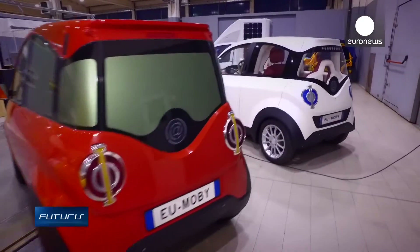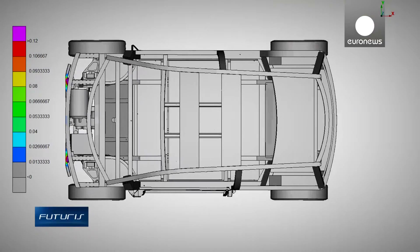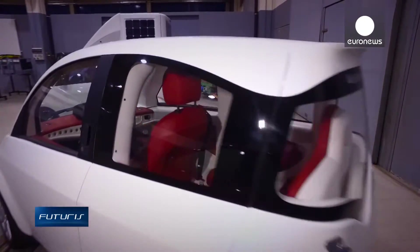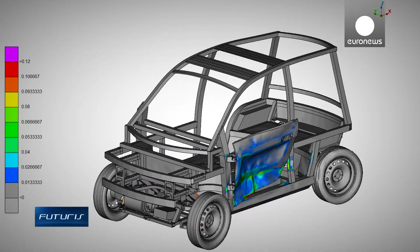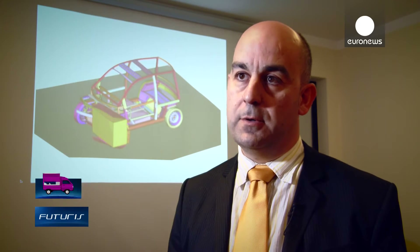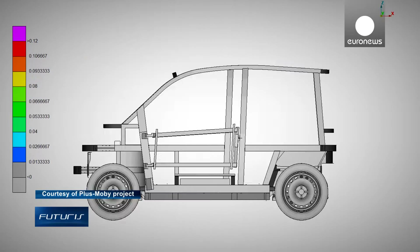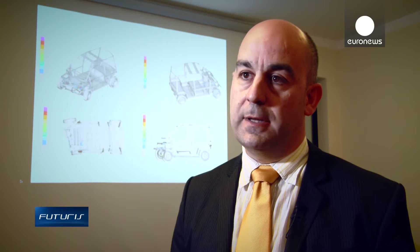These modular cars have been designed with simple elements to simplify assembly and reduce costs. But they'll have to be as safe as any other vehicle on the market, so researchers have had to turn to new solutions for their conception. We are talking about very small cars, so we have much less space to absorb energy. We decided to use a special steel — a very elastic steel, really innovative. Its biggest advantage is that this steel absorbs large quantities of energy.